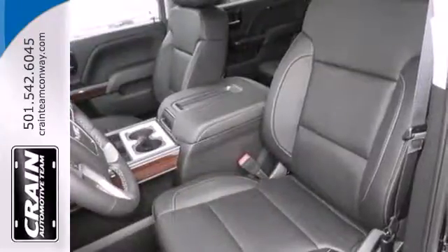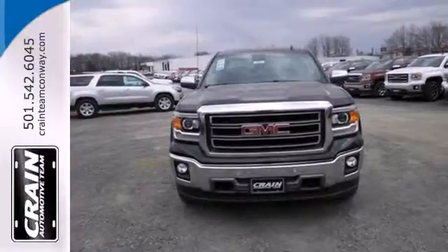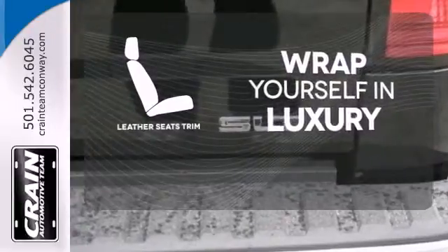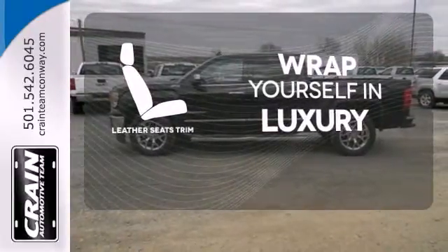Plus, this pickup comes nicely equipped with cruise control, air conditioning, a trip computer, and power windows and locks. The high quality leather seat trim enhances the style, comfort, and durability of this vehicle's seats, ensuring an enjoyable drive.